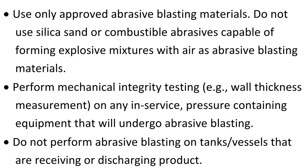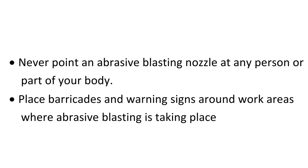Perform mechanical integrity testing, for example wall thickness measurement, on any in-service pressure-containing equipment that will undergo abrasive blasting. Do not perform abrasive blasting on tanks or vessels that are receiving or discharging product. Never point an abrasive blasting nozzle at any person or part of your body.